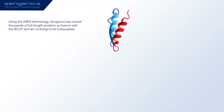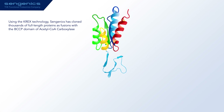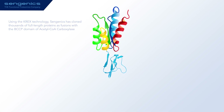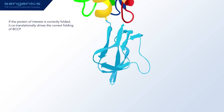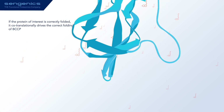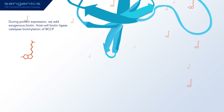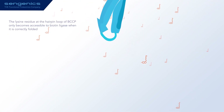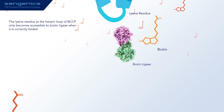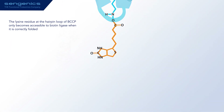Using CREX, we have cloned thousands of human and microbial proteins as fusions with biotin carboxyl carrier protein. During protein translation, if the protein of interest is correctly folded, it cotranslationally drives the correct folding of BCCP. We add exogenous biotin to the cell culture media during recombinant protein expression. When BCCP is correctly folded, the lysine residue becomes accessible to host cell biotin ligase, which catalyzes the covalent attachment of biotin to the lysine residue of BCCP.